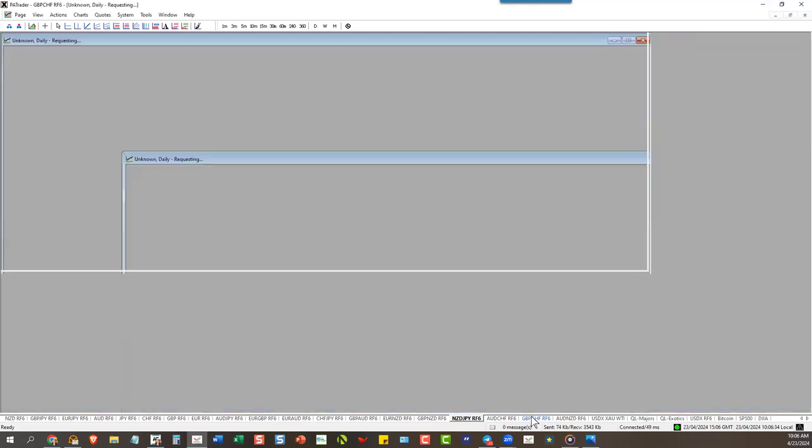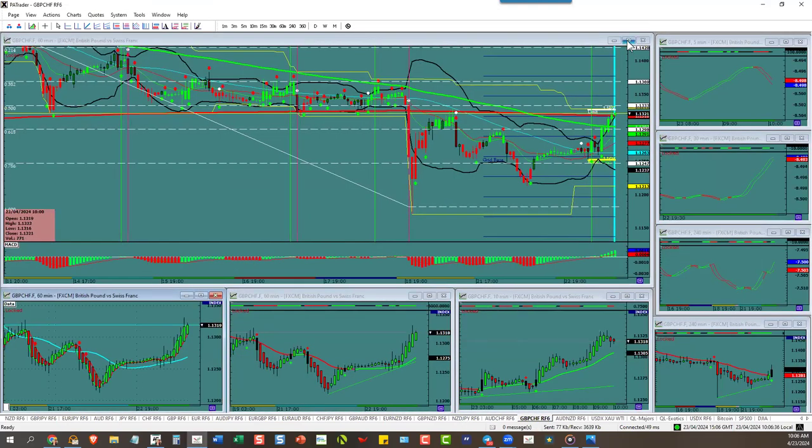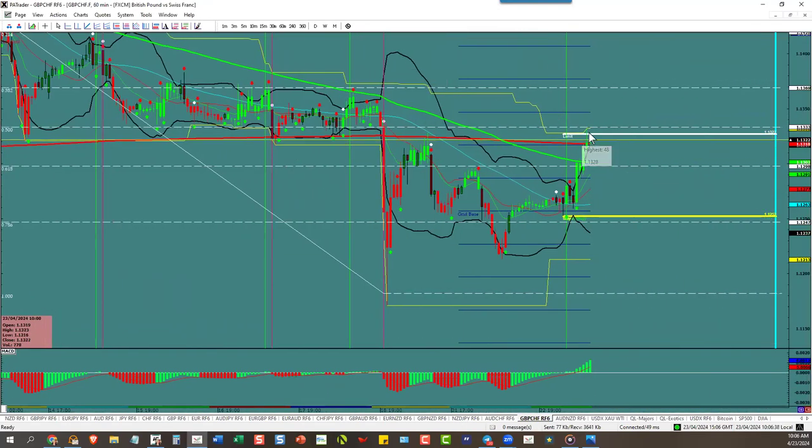Aussie/Swissie and Aussie/New Zealand can't be traded, but Pound/Swissie can — and it went to the pip to its ATR.